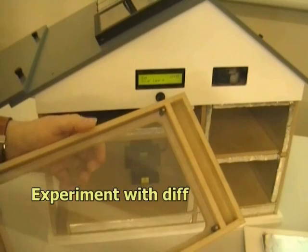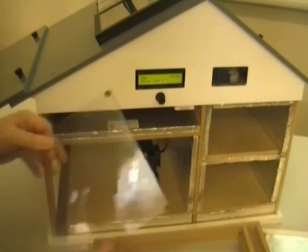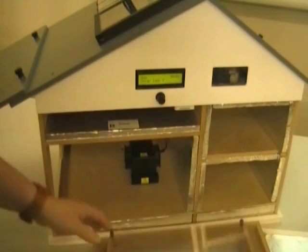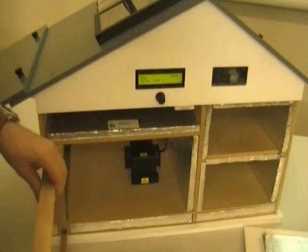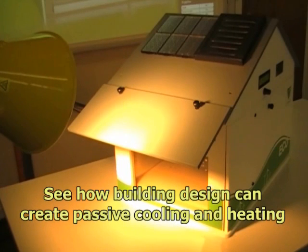The user can even investigate the efficiency of different types of glazing on the large window on one side of the house. We even provide the facility to investigate techniques such as passive heating and cooling using a window shade panel fitted to the roof.